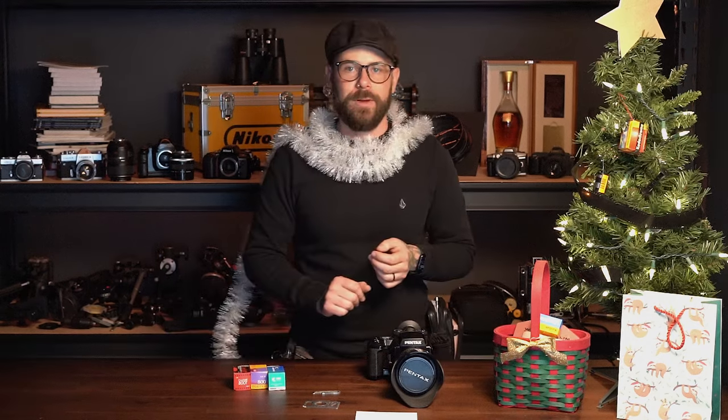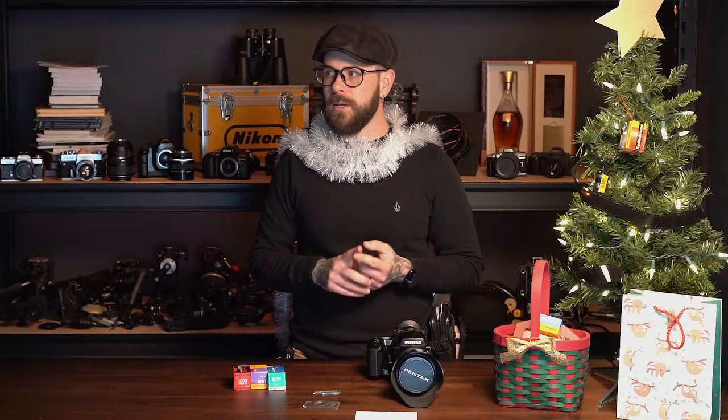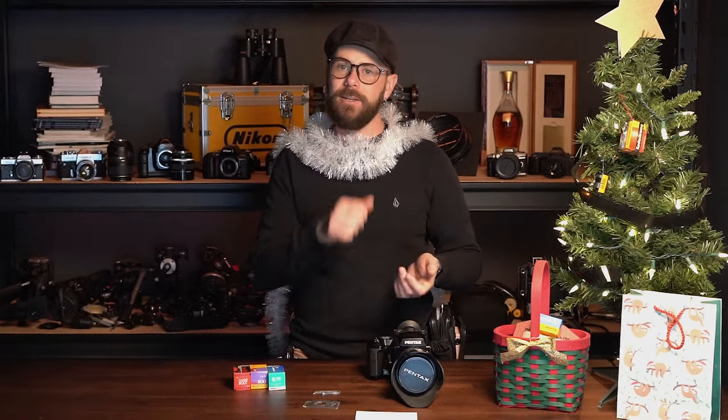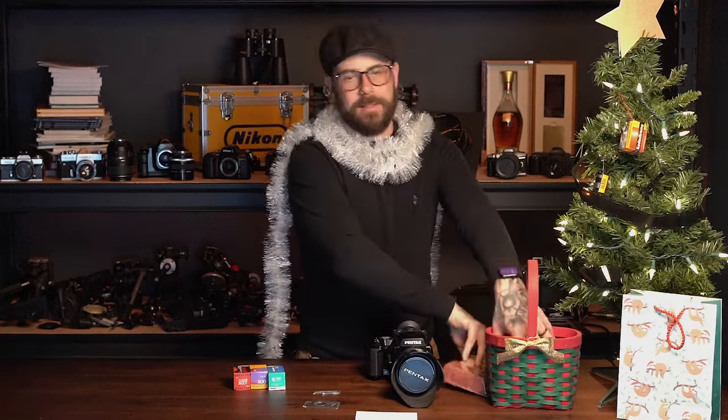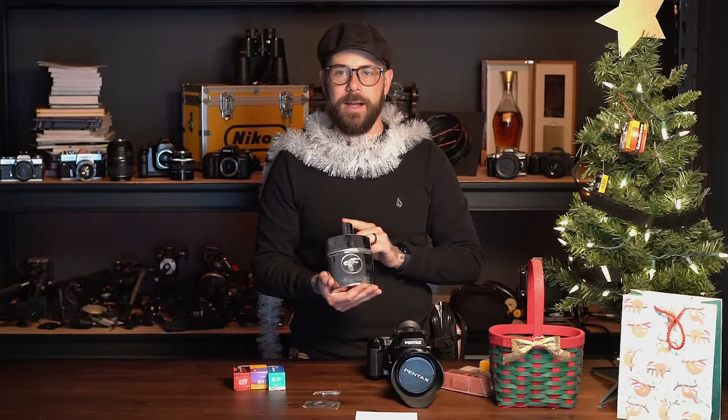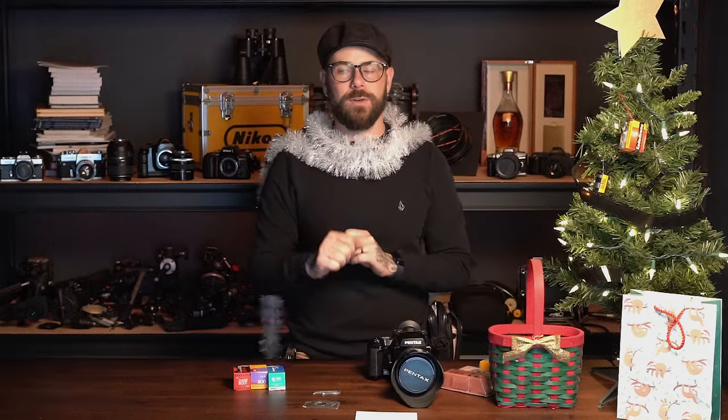Some things that are maybe slightly less obviously photography-related: whiskey — always a good choice if the photographer in your life drinks alcohol. A bottle of whiskey goes a long way — just like, hey, I noticed you're into photography, here's the spirit of choice. We're also putting together some flasks that we're going to laser engrave with cool stuff. They haven't shown up yet, but a flask you can stick in your camera bag is always a good choice.